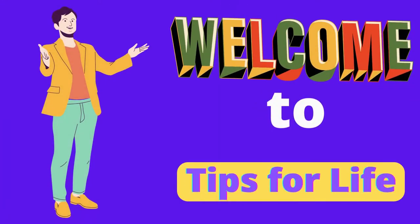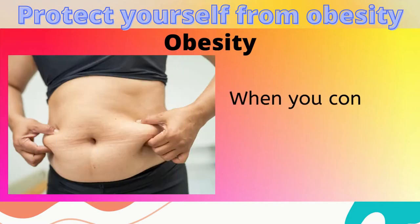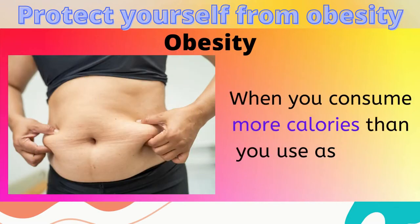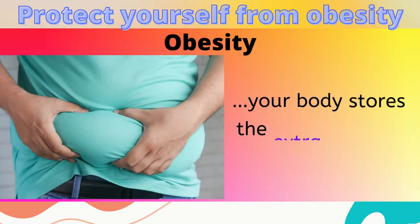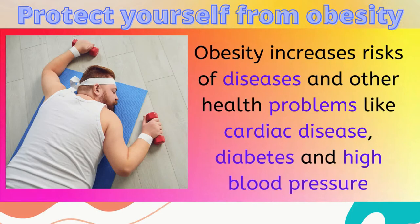Welcome to Tips for Life. Obesity is a condition which occurs when a person carries excess weight or body fat that might affect their health. When you consume more calories than you use as energy, your body stores the extra calories as fat. Did you know that obesity can increase the risk of diseases and other health problems like cardiac disease, diabetes and high blood pressure?